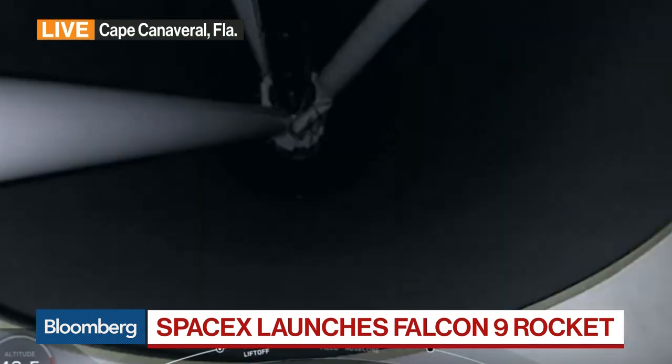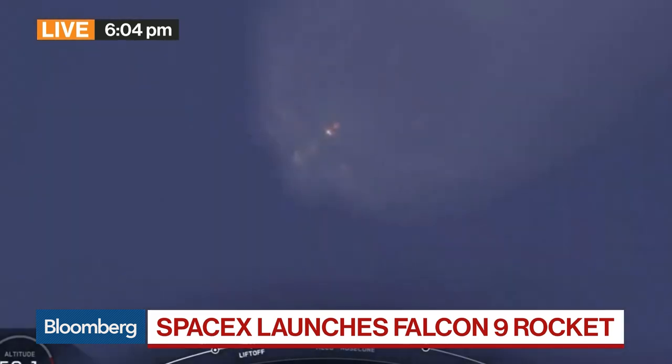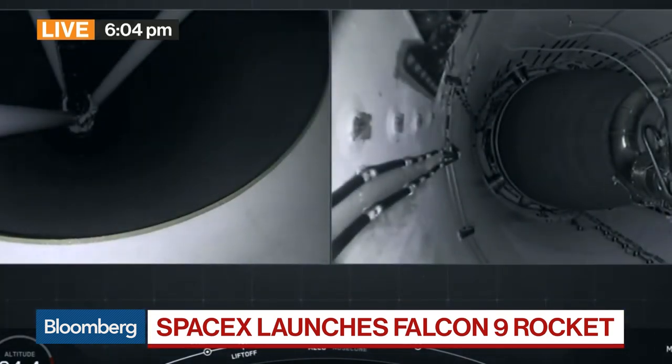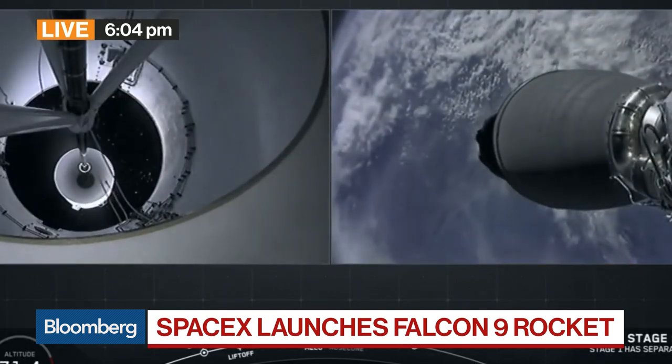This is the 18th of 20 contracted resupply flights that SpaceX has with NASA, but a second contract has been signed that will keep SpaceX and NASA's partnership going through to 2024. That next set of missions will be using a new Dragon capsule, similar to the space capsules that SpaceX has which will be able to take crews. Now clear of the Earth — we'll wait for those stages to separate.